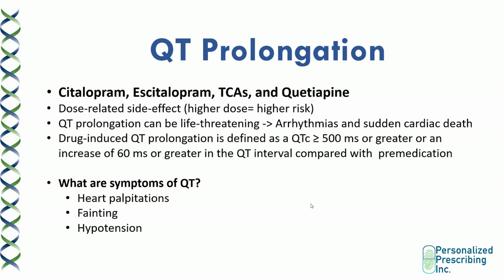The main culprit SSRIs in terms of risk of QT prolongation are citalopram and escitalopram. This side effect is also common with tricyclic antidepressants and some antipsychotics such as quetiapine. This is a dose-related side effect — the higher the dose, the higher the risk. QT prolongation can be life-threatening because it can cause arrhythmias and sudden death. Drug-induced QT prolongation is defined as a QTc interval greater than or equal to 500 milliseconds, or an increase of 60 milliseconds or greater in the QT interval compared with pre-medication. Symptoms of QT include heart palpitations, fainting, and hypotension.